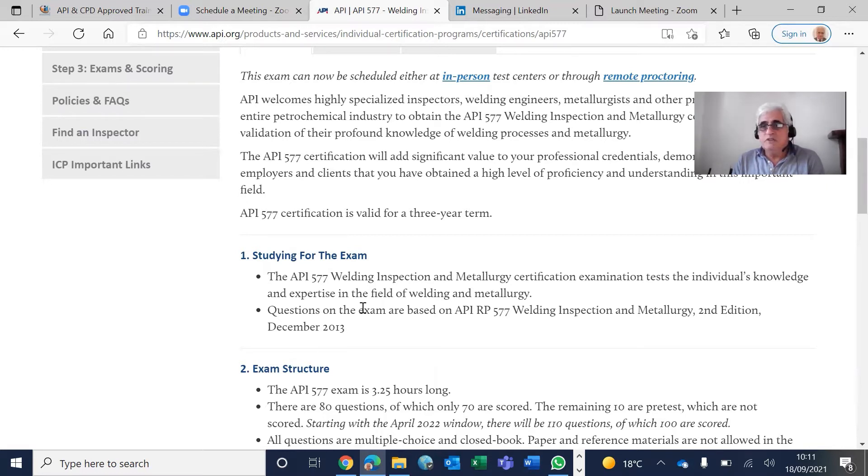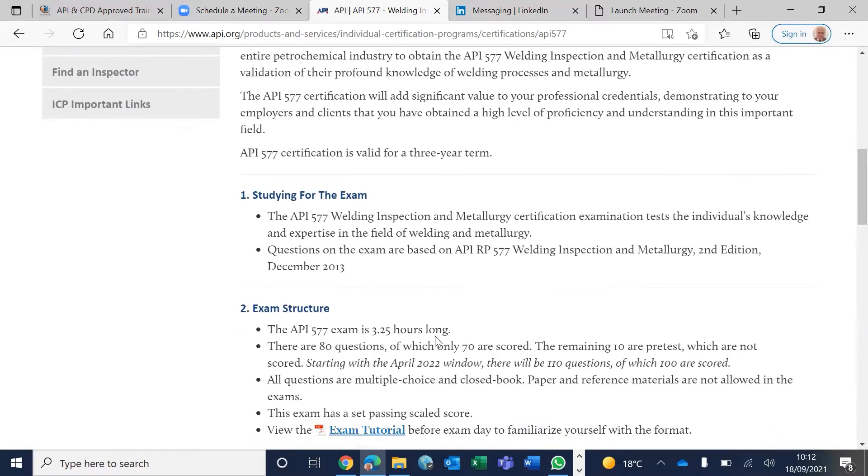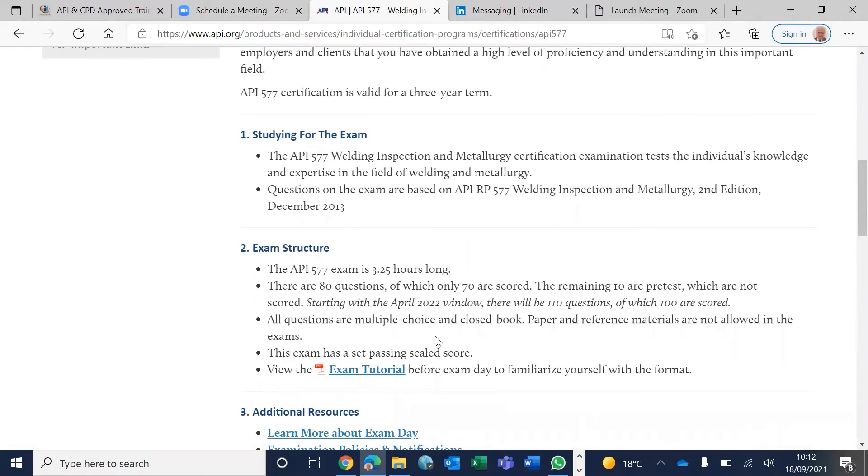It's a 3 hours 15 minutes exam, 80 questions — 70 are scored and 10 are experimental questions, which are not scored; they call them pre-test questions. From April 2022, it would be 110 questions. That shouldn't alarm you because it actually increases your chances, since any wrong answers carry less weightage than when doing 70 scored questions.